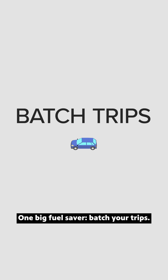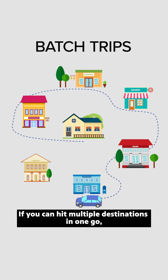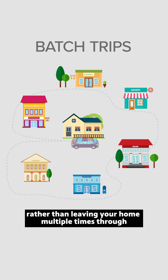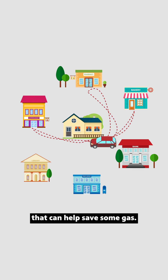One big fuel saver: batch your trips. If you can hit multiple destinations in one go rather than leaving your home multiple times through the day to get your errands run, that can help save some gas.